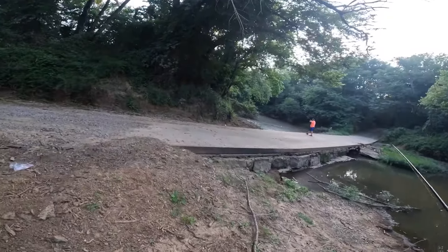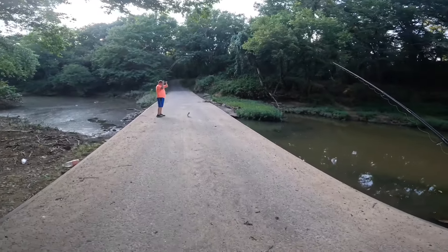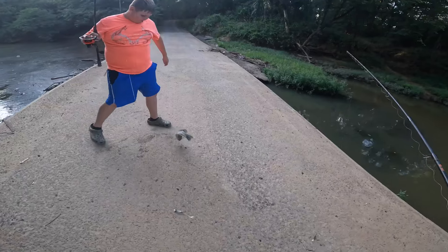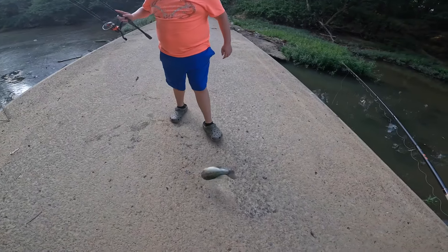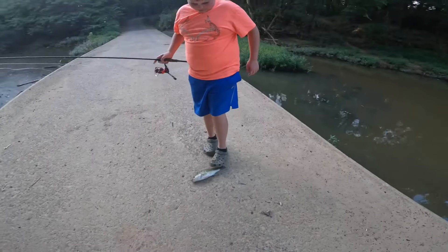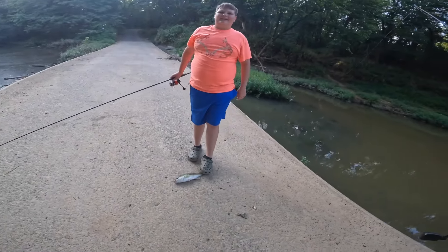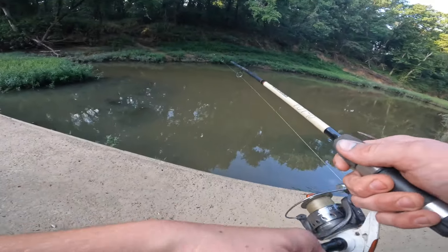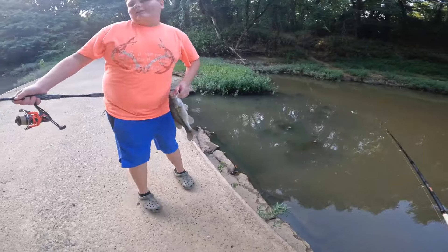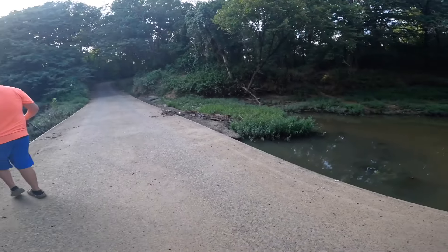Ransom's got something! What do you got? Ransom, you caught a bass? Dude, that is a pretty looking bass. I thought he was a giant — it felt like he was huge. I thought he was a catfish. It's a nice fish, Ransom. I'd release him over here — he has a chance to live longer.